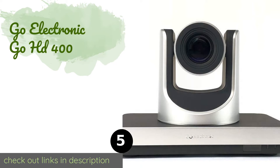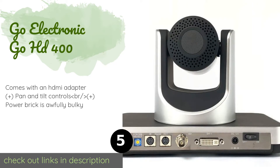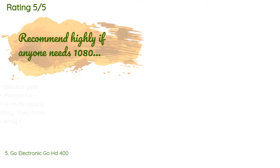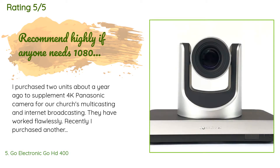The next product is the Go Electronic Go HD 400. With its SDI and DVI connections, it transmits incredibly smooth video feeds, especially combined with its sharp 1080p resolution running at 60 frames per second. Its lack of USB connectivity can be frustrating, though. The price is around $1,495, and it is rated 4.5 stars from three customer reviews.